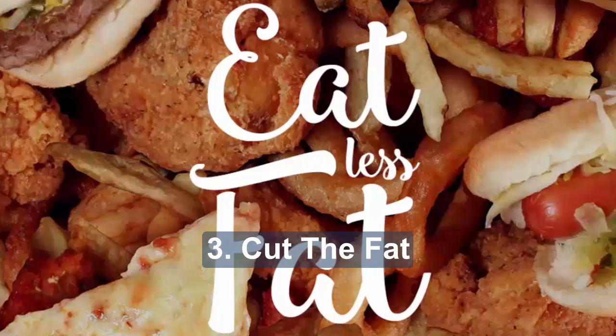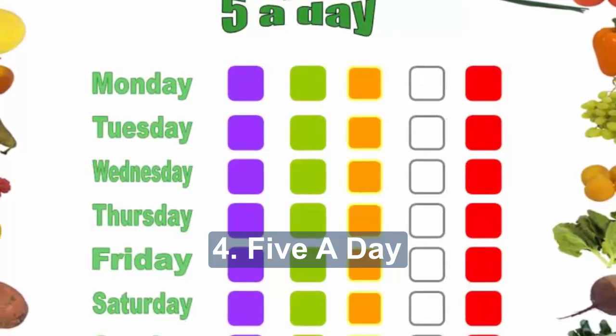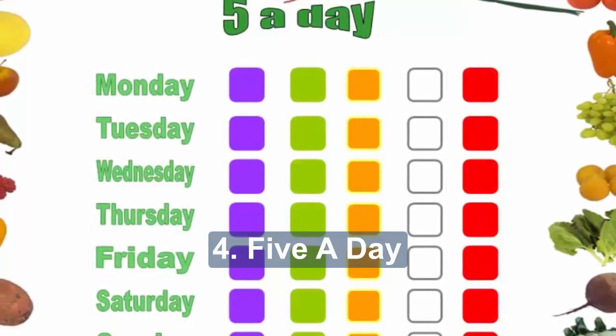Grilling, steaming or baking foods is healthier than frying. Remember that all fats contribute similar amounts of calories, so limit your overall intake if you are aiming to lose weight.